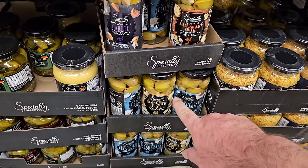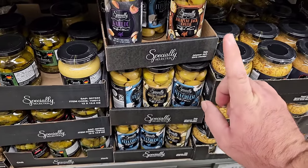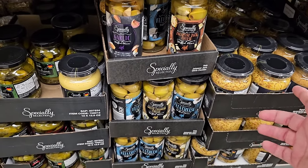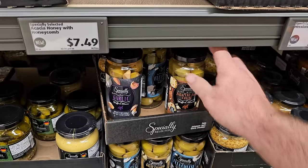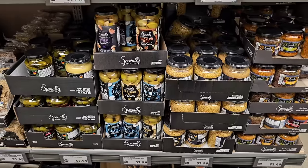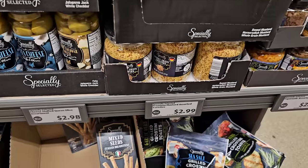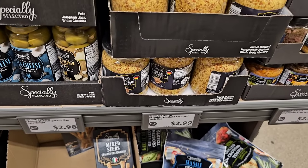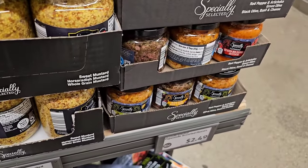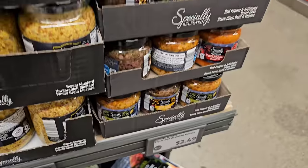I will say something I was not a fan of — these different Specially Selected stuffed olives. I tried the blue cheese and the jalapeño ones, and I wasn't a big fan. I do love stuffed olives, but these just didn't do it for me. They have different premium mustards for $2.99, and Specially Selected roasted red pepper and artichoke items for $2.49.